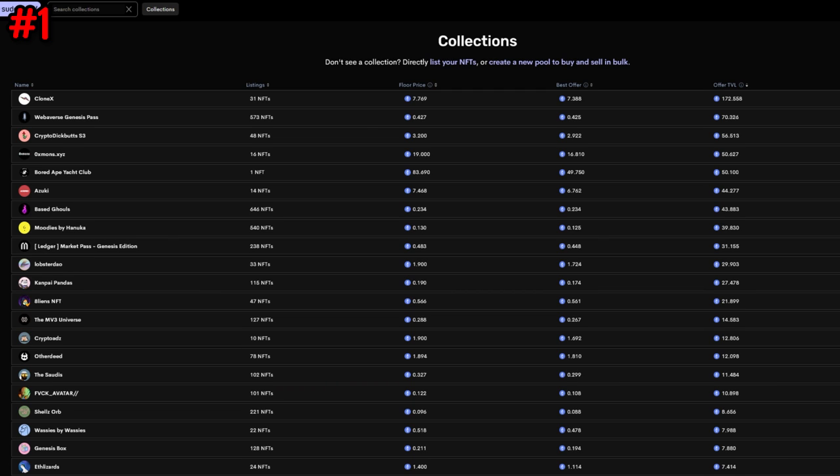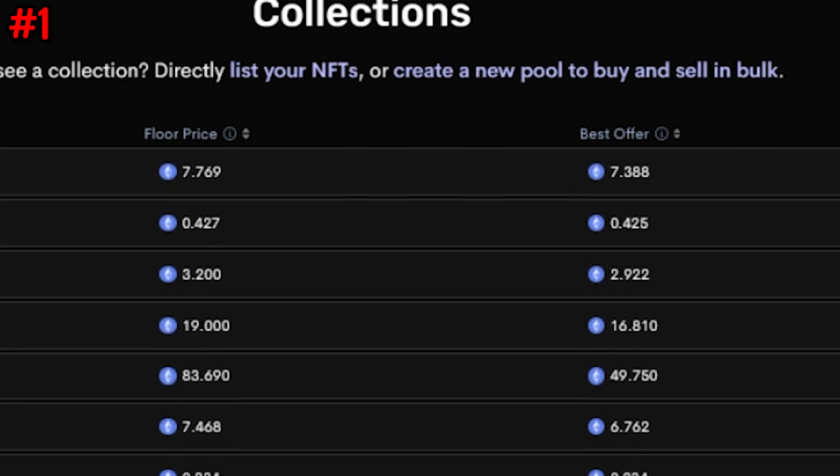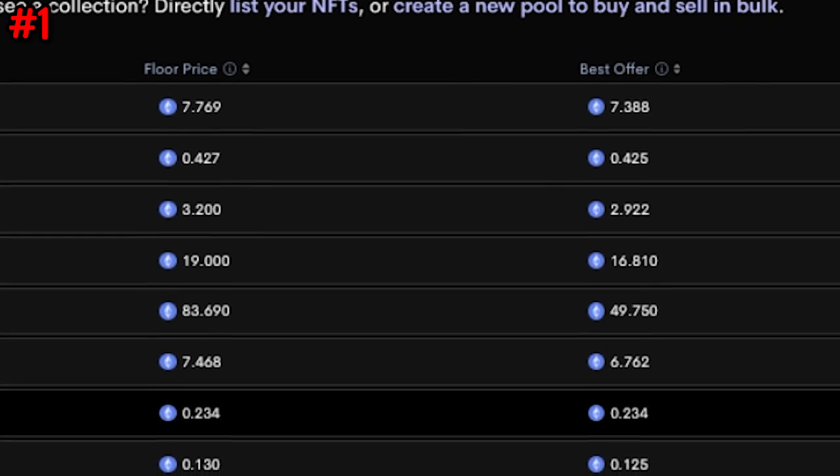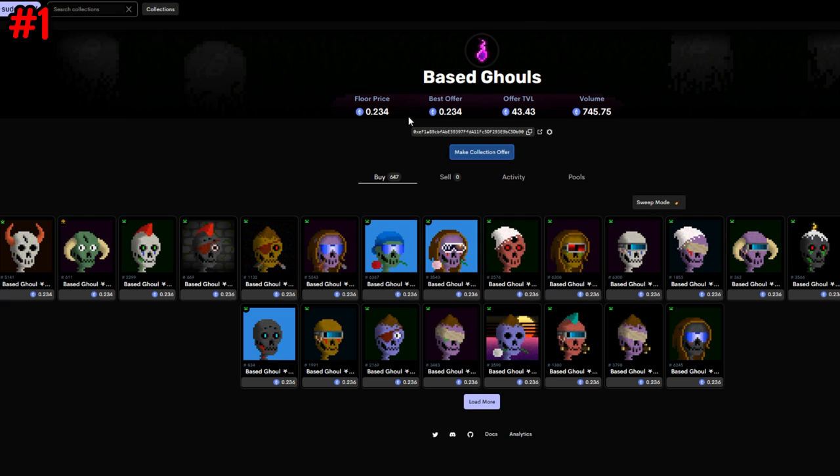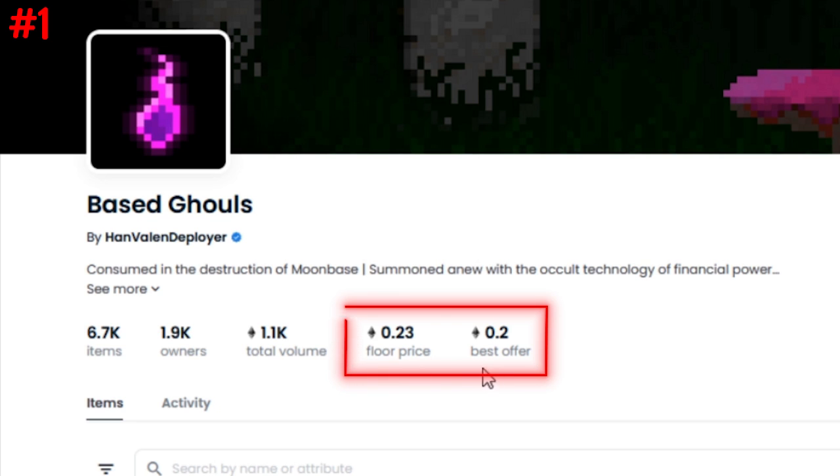Now that you know what you can do on PseudoSwap, let me tell you why this can dramatically change the shape of the NFT market if it continues to grow. Big change number one: PseudoSwap introduces instant sell liquidity for floor NFTs. On the collection page, there's a 'best offer' column, and in many cases the spread between the best offer and the actual floor price is very tight — sometimes the same price. Take Base Ghouls: the offer price is basically the same as the floor and even higher than what you'd get on OpenSea, because more people are being incentivized to create liquidity pools to earn fees.